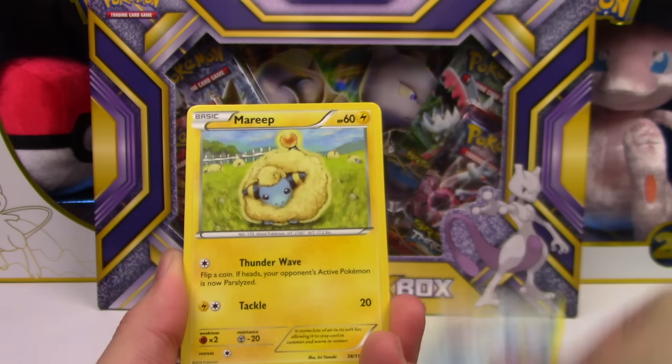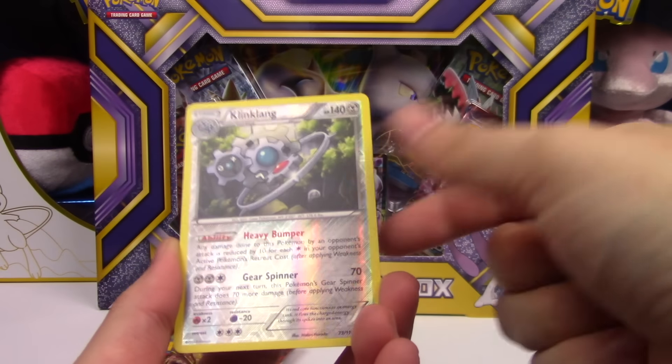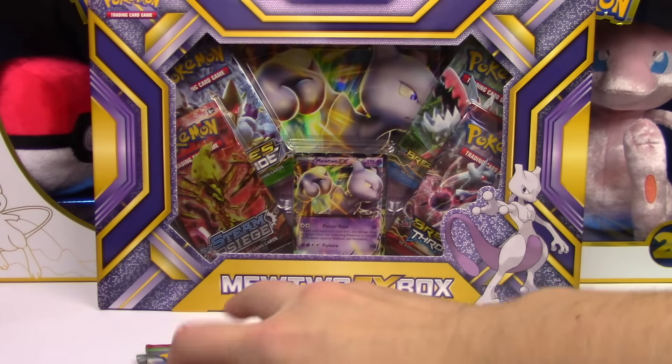First tin pack: Joltik, Fungus, Bergmite, Mareep, Klink, Rapidash, Pokémon Ranger, Nidorino, Klinklang Reverse Rare, and a Klinklang Hollow Rare — so two Klinklang in one pack!